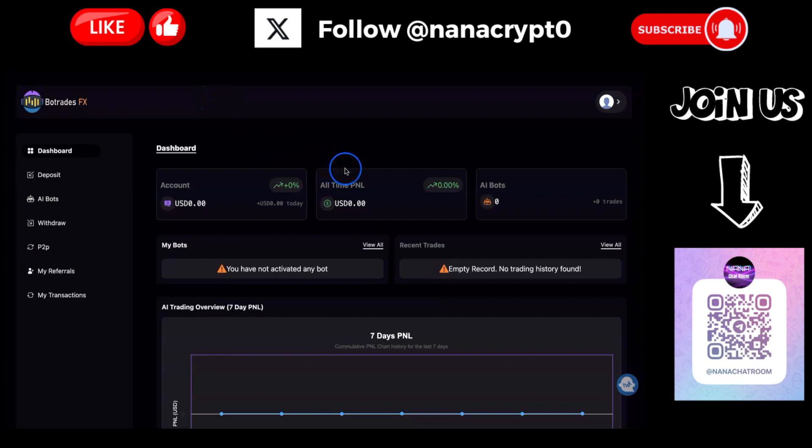That's it for me today. October 1st is the launch for Bot Trade Effects. Do join their Telegram group so you're aware of what's happening. Also join my Telegram group if you're not part of it yet so we can communicate and I can provide information for you. Thank you for watching and see you in the next video, bye bye for now.